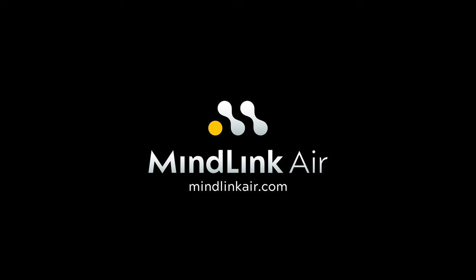Join our community and support our campaign to help us usher in a new era of cognitive wellness with MindLink Air.